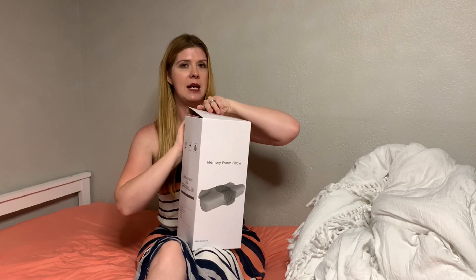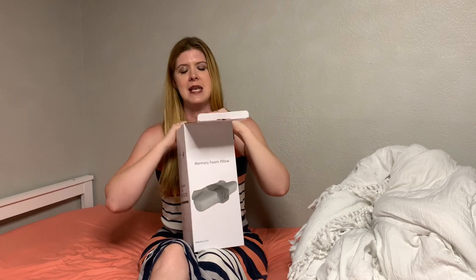Getting a good night's sleep is so important, and as you get older you've got to have your neck in just the perfect position or you will wake up feeling so uncomfortable. Let's check out this memory foam cervical neck pillow that was gifted to me so that I can do this video.